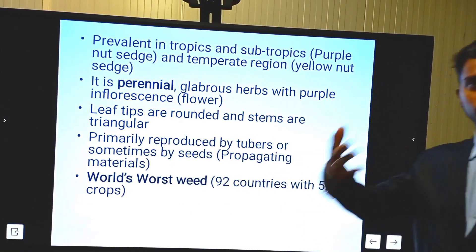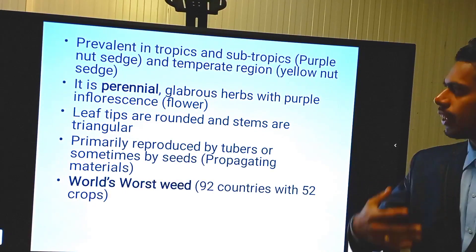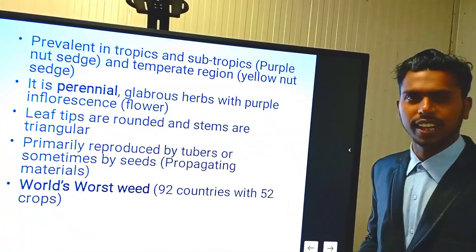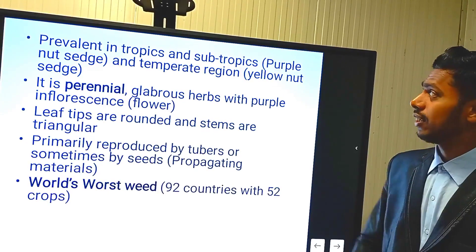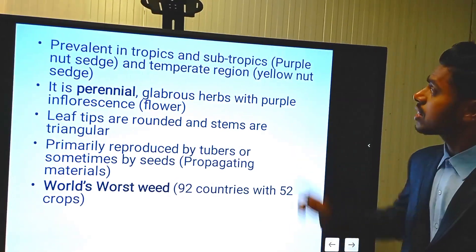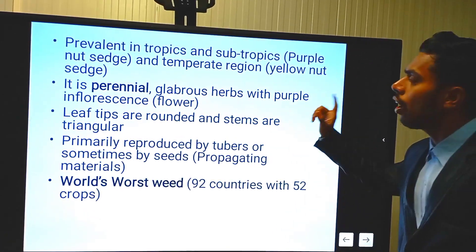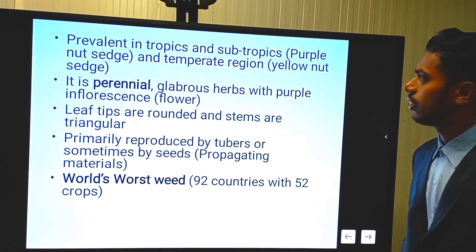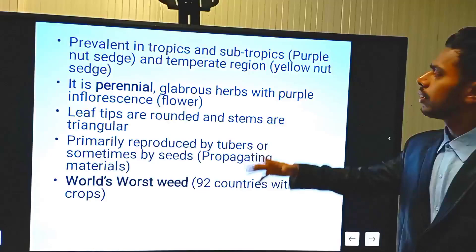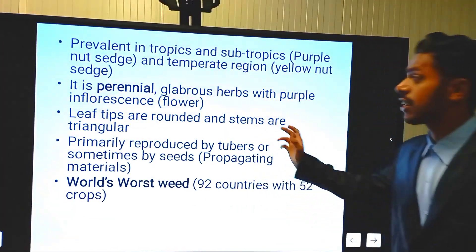Now going to the biology — for students, please note this will most frequently be asked in exams like ICAR, JRF, SRF, or any type of competitive exam for agriculture. For biology: it is prevalent in tropics, subtropics, and temperate regions. Purple nut sedge, Cyperus rotundus, is in tropics and subtropics; Cyperus esculentus with yellow inflorescence is in temperate regions. It is perennial, has a corm form, glottous hard with purple inflorescence in maximum cases. Leaf tips are rounded and stems are triangular.